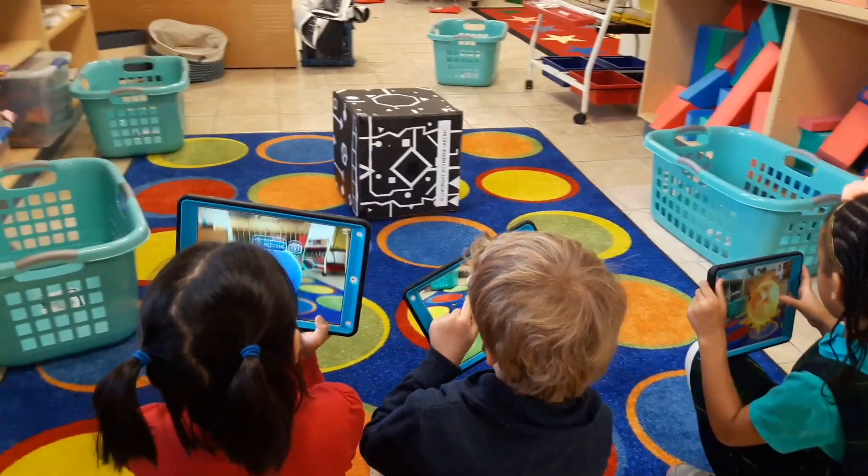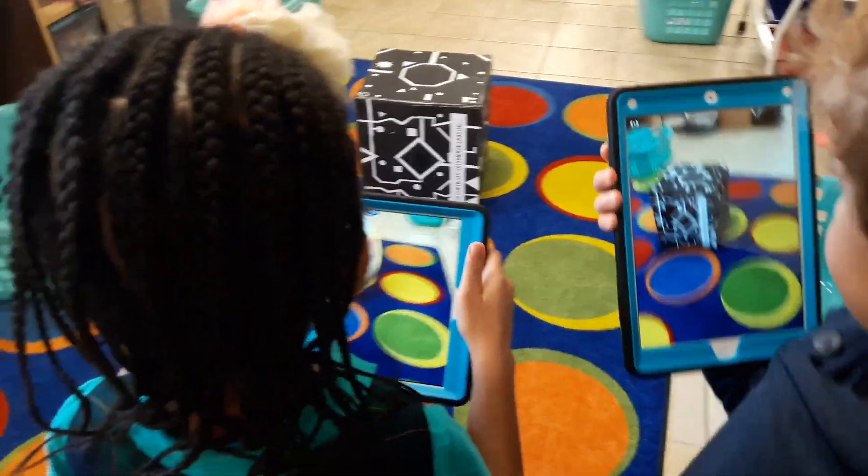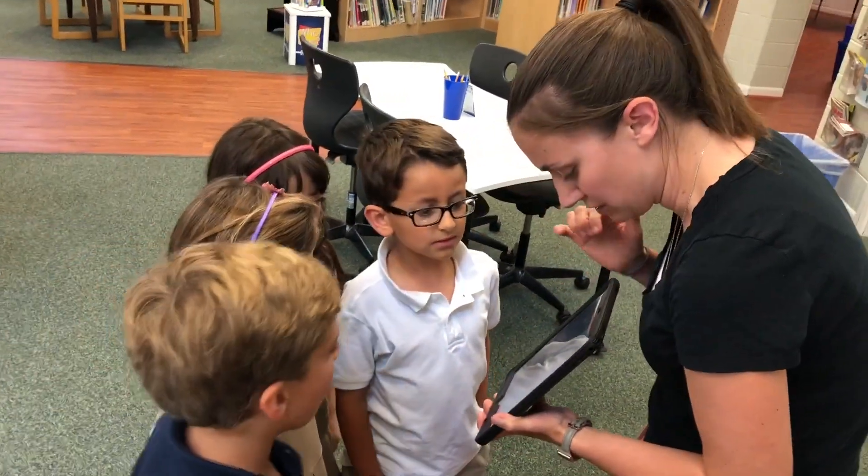In kindergarten through second grade, our focus will be on using augmented reality with the iPads. The younger students' eyes and heads are still developing and aren't quite ready for the virtual reality headsets.